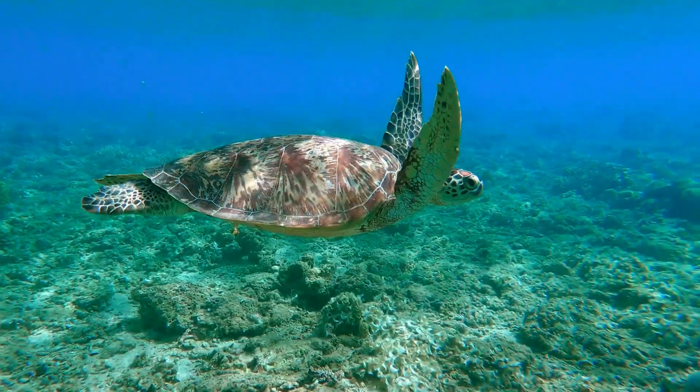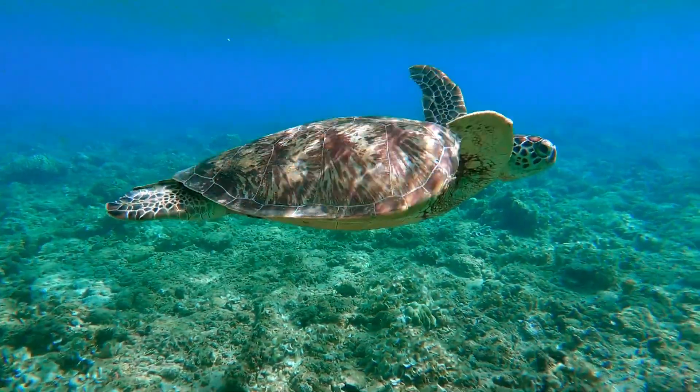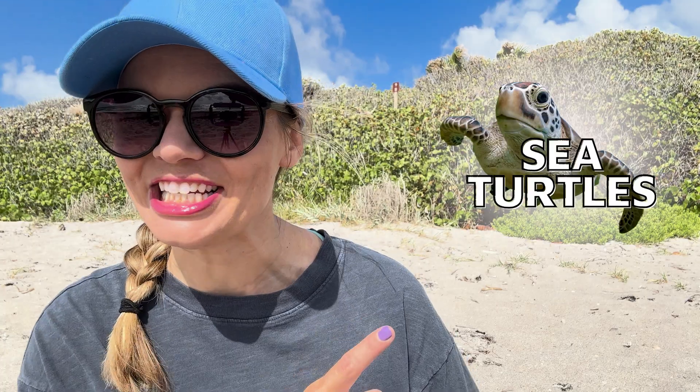Have you ever spotted a sea turtle swimming gently through the ocean? They are incredible marine animals specifically adapted to live in the ocean. But how long can they hold their breath? How deep can they dive? And how many different types of sea turtle are there? Let's find out together in this episode all about sea turtles.